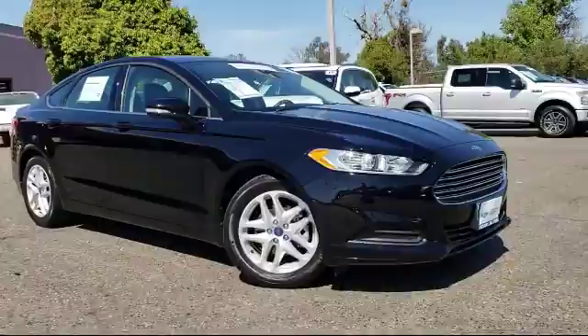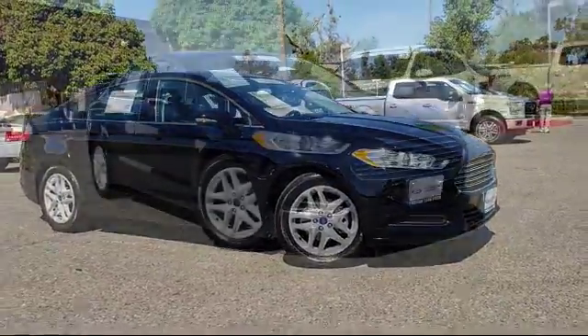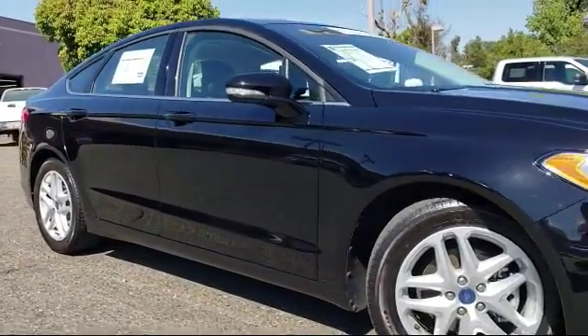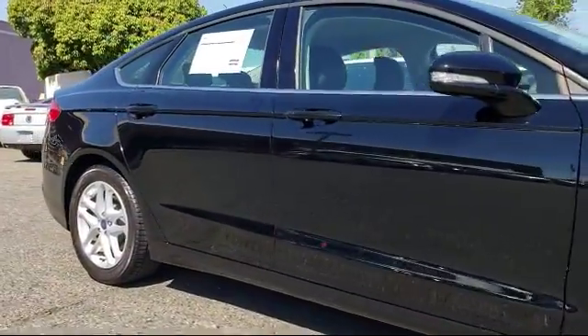This vehicle comes equipped with alloy wheels, keyless entry, steering wheel controls, air conditioning, traction control, and side airbags.